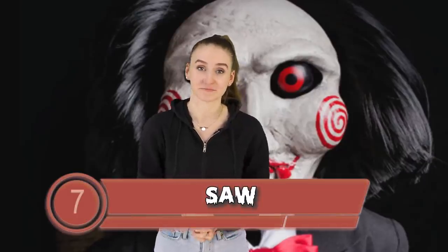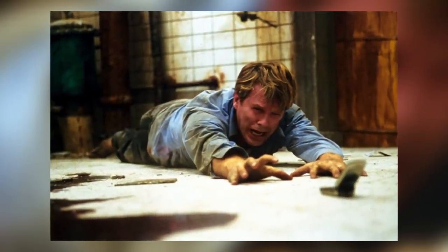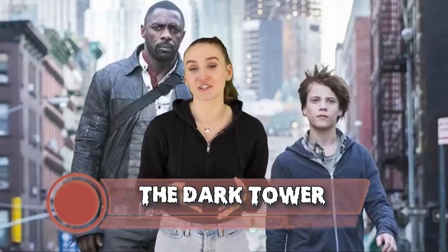Moving on to number 7 we have Saw. Saw is a successful franchise created by James Wan. In the very first movie it surrounds two men who are being tormented by someone by the name of Jigsaw. At the end of the movie — spoiler alert — it is revealed that Jigsaw was actually the man on the floor playing dead the whole time. His name is John Kramer and he has terminal cancer. In one of the scenes we can see John laying in his hospital bed, and what you may not have noticed is that in front of him is his open notebook with the drawing of one of his killing devices — the reverse bear trap. Like it literally shows you who the killer is way before the ending.